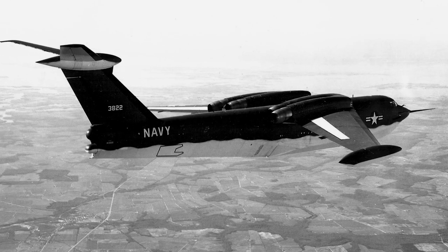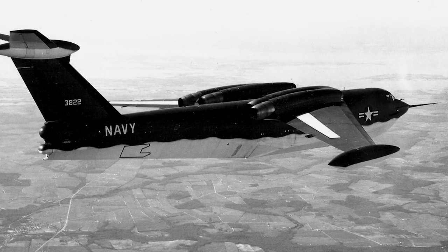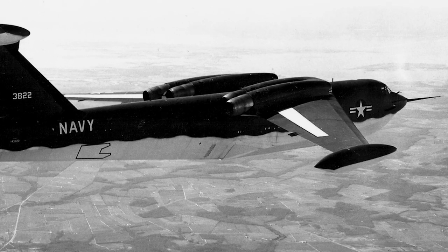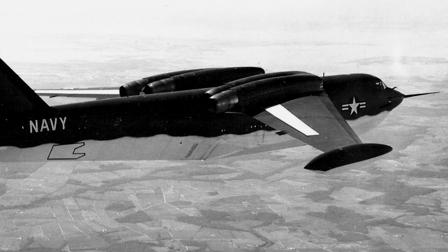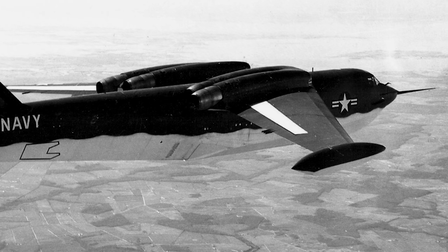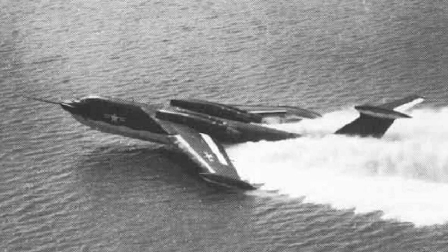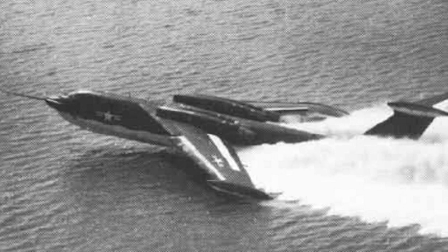In January 1958, the first pre-production YP-6M1 was completed and testing resumed. Another five pre-production aircraft were built, fitted with test versions of the full combat equipment suite, and used for bombing, mine-laying, and reconnaissance evaluations. The evaluations proved the J-71 engines to be unreliable, and the aircraft had serious control deficiencies. These control deficiencies resulted in the P-6M1 program being terminated, since it was not considered possible for it to be successfully developed.